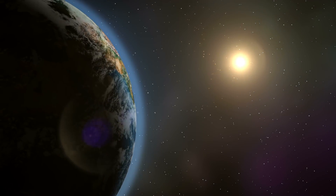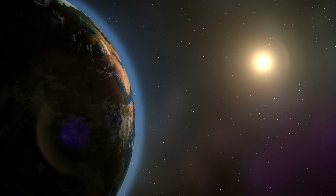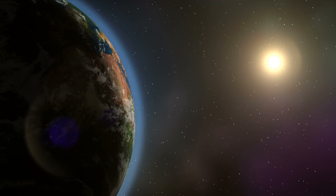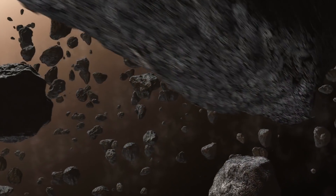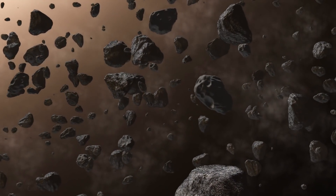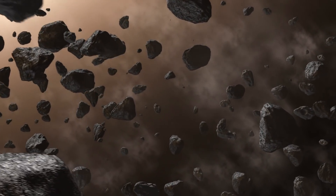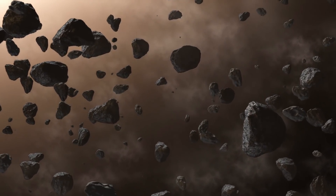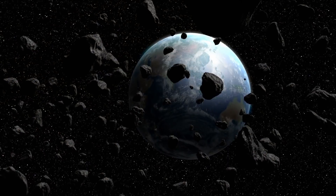Thousands of asteroids can be found all across our solar system. The majority of them can be found in the main asteroid belt, which is located between the orbits of Mars and Jupiter. According to NASA, there are more than 25,000 asteroids near us of 140 meters in size at a minimum. Additionally, there are plenty of other near-Earth objects that could be a threat to our planet, some of which are miles in diameter.